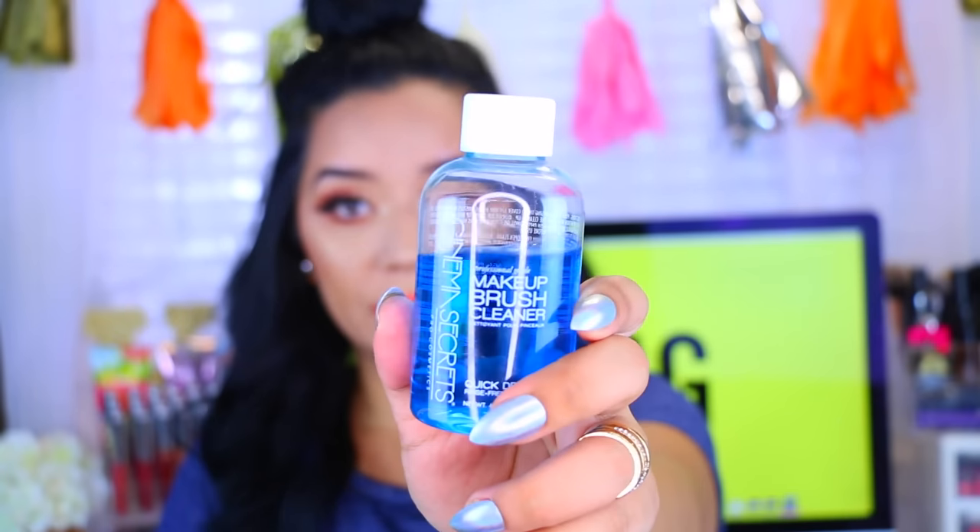The third thing I recently found was actually a recommendation by one of my subscribers, so thank you to whoever mentioned this. This is the Cinema Secrets Makeup Brush Cleaner. I love this — I am so happy I found it. I paid thirteen dollars for it and look how much I've used it. This stuff is so good. If you are a makeup artist, a freelance makeup artist, a beauty blogger, or just a makeup lover in general, you need this in your life.